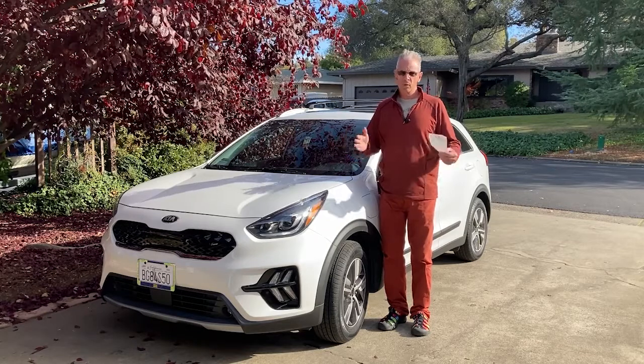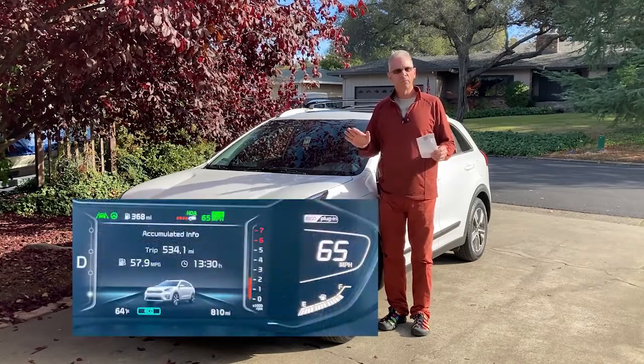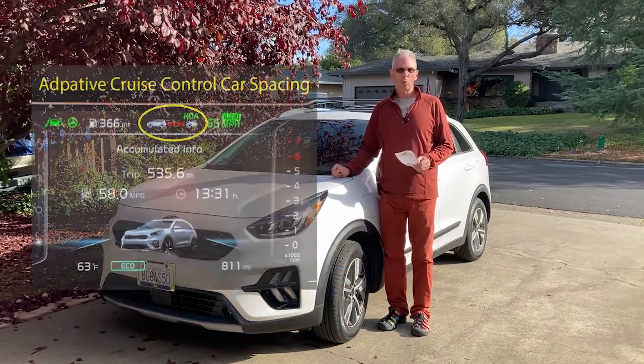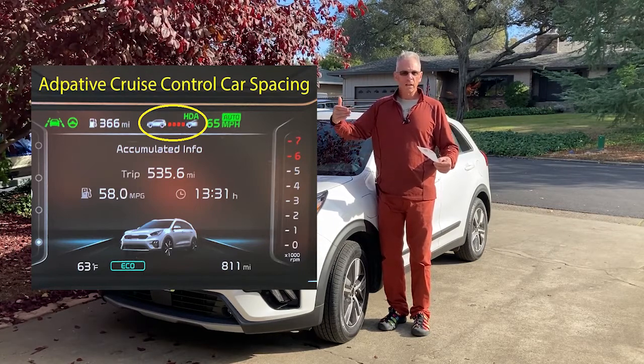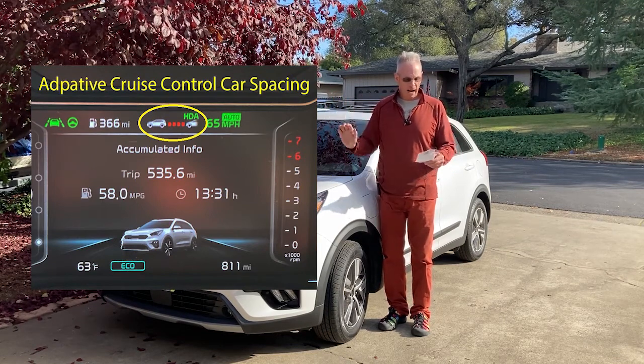The lane keep assist really works well. The adaptive cruise control was just wonderful — another item that reduces driver fatigue. When you're on cruise control on I-5 or similar, the car just handles the speed adjustments automatically, so you don't have to worry about throttling back and forth.